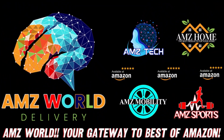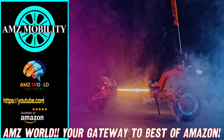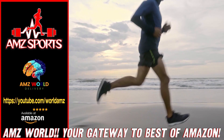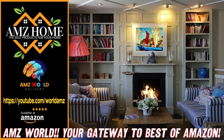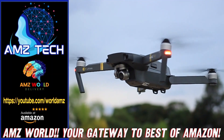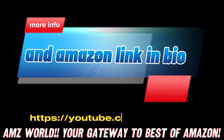Welcome to AMZ World — we're your gateway to the best of Amazon. Explore our channels: AMZ Sports for athletic gear, AMZ Mobility for tech on the go, AMZ Home for household essentials, and AMZ Tech for the latest gadgets. Our videos provide detailed descriptions and overviews of top-selling products on Amazon. Subscribe and stay tuned for more!